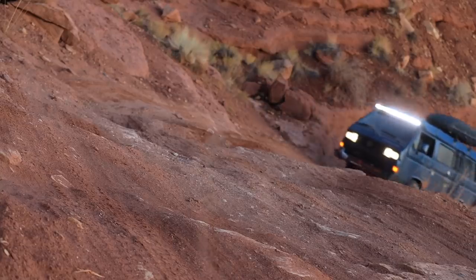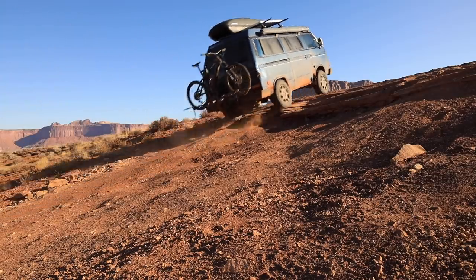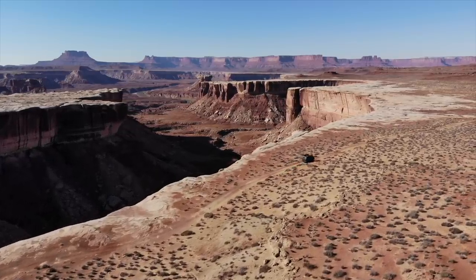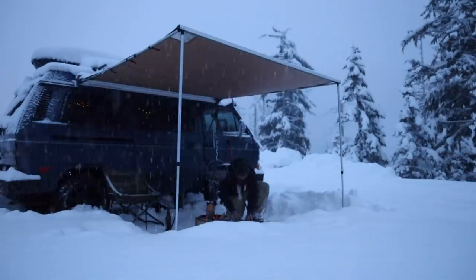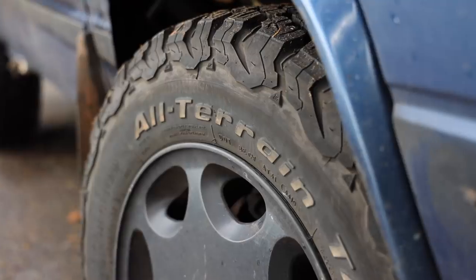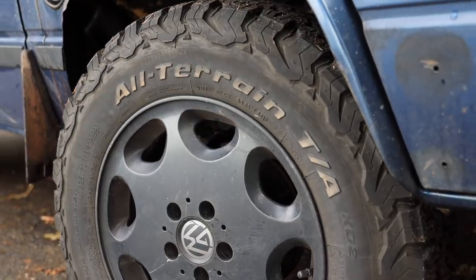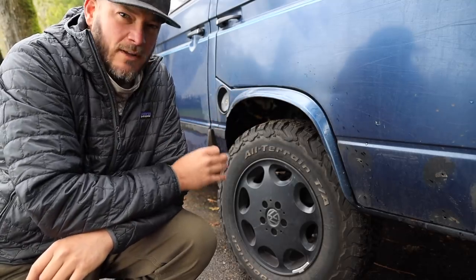Volkswagen did make a four-wheel-drive version called the Syncro, but they're hard to find and very expensive. So I've taken my two-wheel-drive Vanagon and fitted it out to be as capable off-road as possible. The great thing about these Volkswagens is they're compact, and because of the four-wheel independent suspension they're very smooth and capable off-road. The engine is in the back over the drive tires, so traction is phenomenal. A good set of tires really makes them go. Over the years I've gone back and forth between BFG All-Terrains and General Grabbers — both are nearly identical in tread design and both perform awesome.